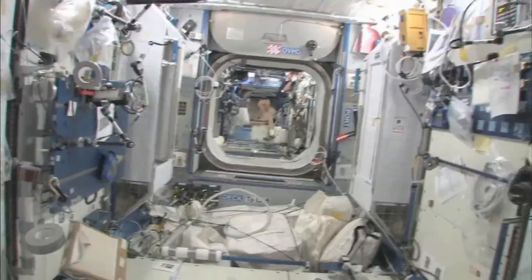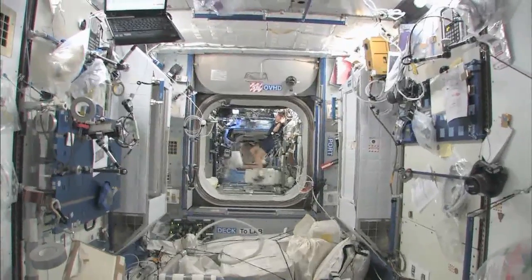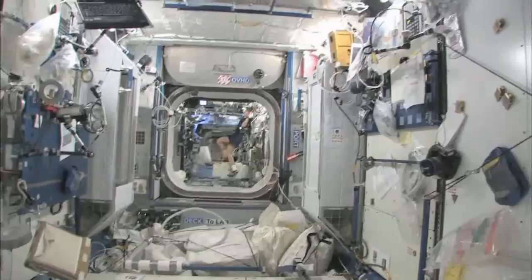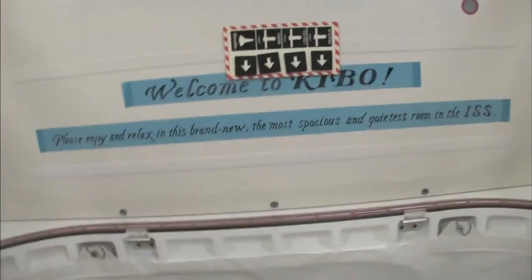And then you can look down the stack and you can see several other modules, and even a little bit into the functional cargo block — the FGB — and then the service module. So it's a really big space station that we've got. Welcome to Kibo.